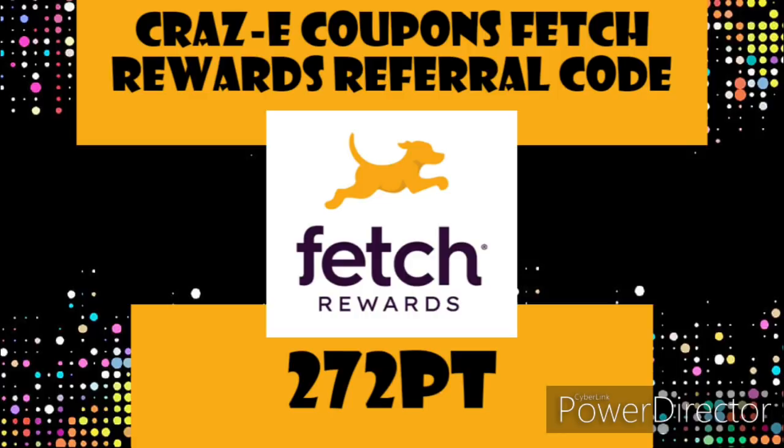Another rebate app that I highly recommend is called Fetch Rewards. It is probably the easiest rebate app out there. All you have to do is take a picture of your receipt, submit it, and you'll start earning points on the products that you buy. You can use my referral code on the screen or in the description box below and you will receive 2,000 points, which is the equivalent of $2. A lot of the products in my breakdowns this week are included in the Fetch Rewards program.